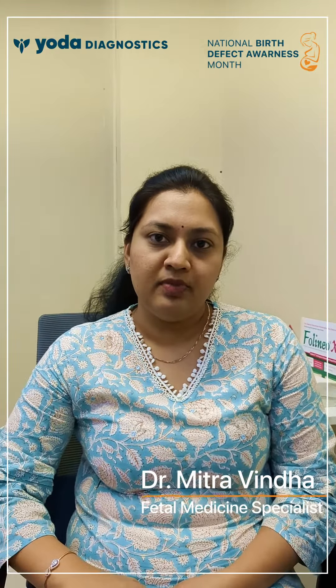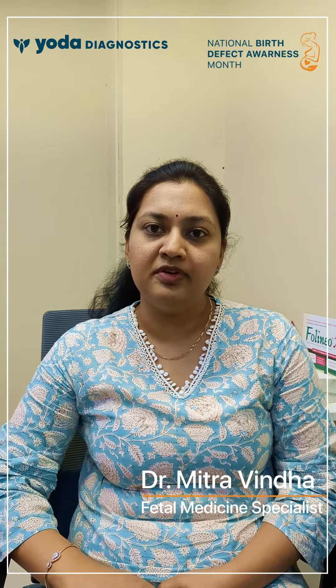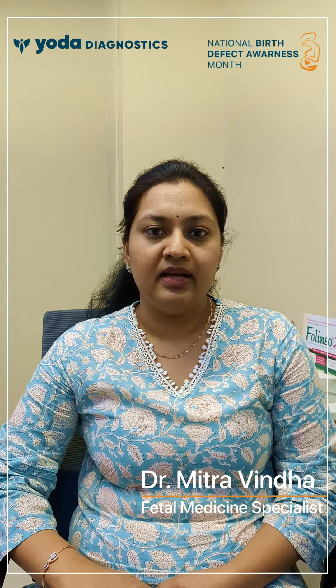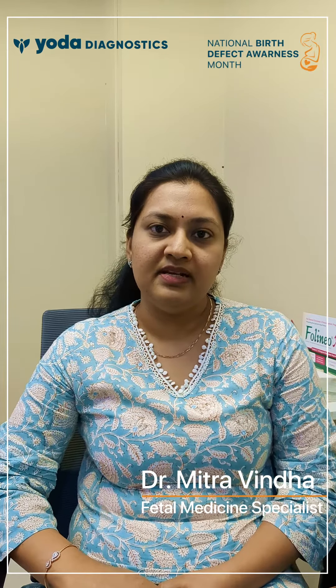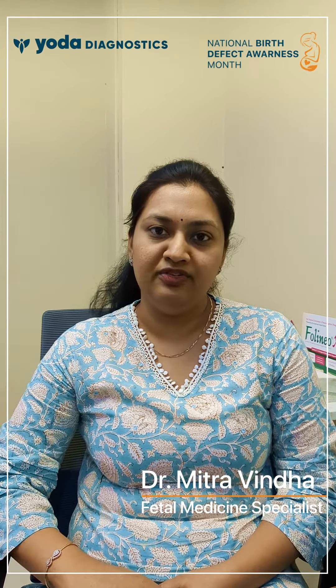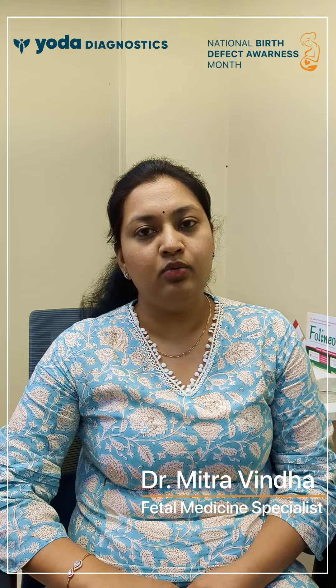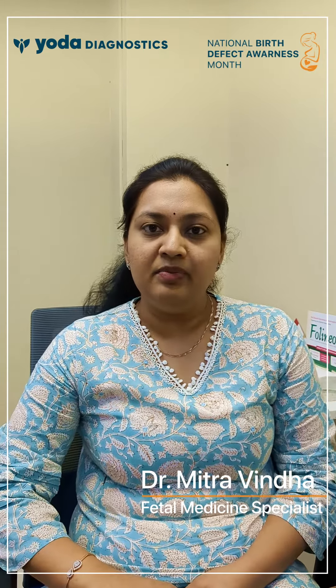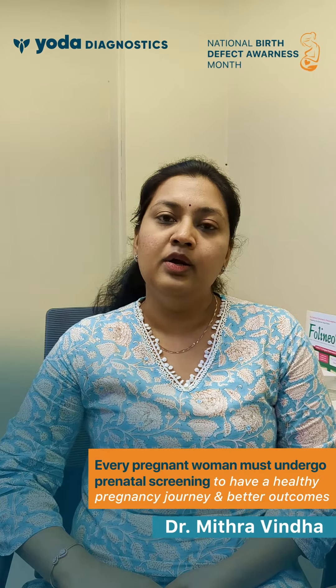Apart from chromosomal abnormalities, at the NT scan many structural or congenital birth defects can also be diagnosed and prevented. Proper antenatal screening in expert hands is always recommended for the early detection of defects. As a fetal medicine expert, I always advise getting good antenatal screening along with biochemical screening — that is a double marker or first trimester quadruple marker — to detect chromosomal abnormalities at an early stage and prevent them. Thank you.